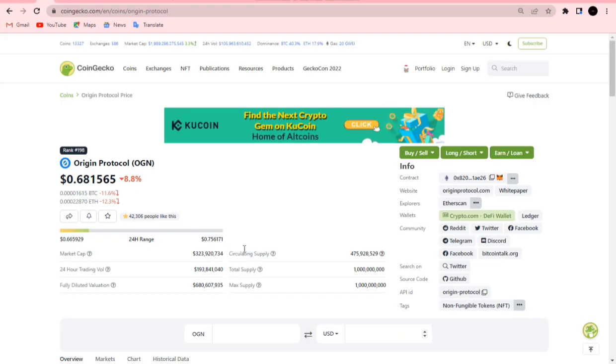Let's check OGN out on CoinGecko real quick. The price is down minus eight percent in the last 24 hours, but despite that, OGN is still very much bullish.